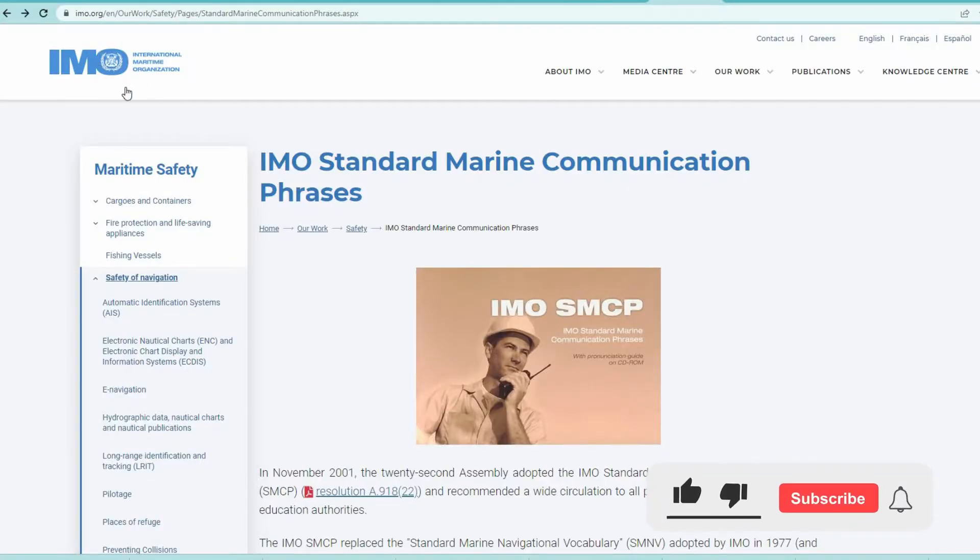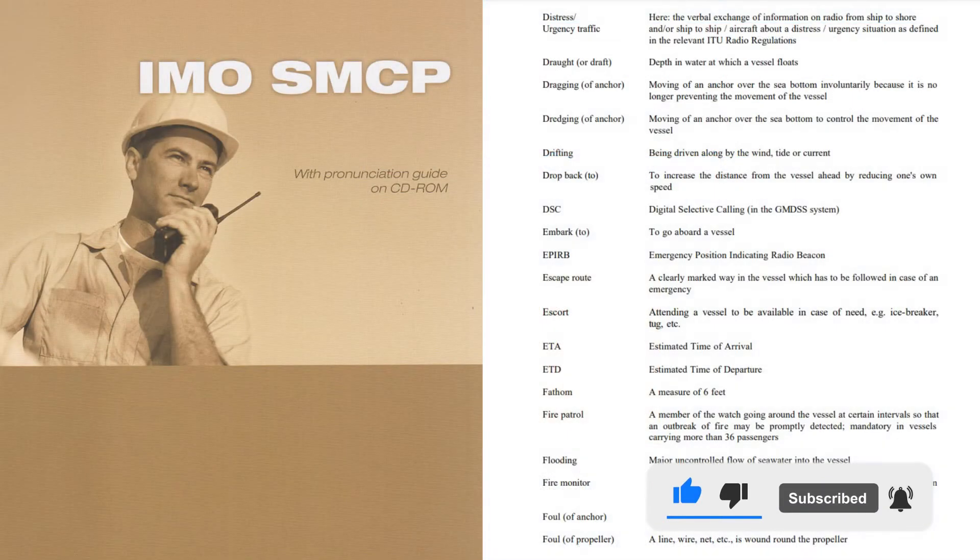Hi, Mariners. Let's learn some new words from IMO Standard Marine Communication Phrases.